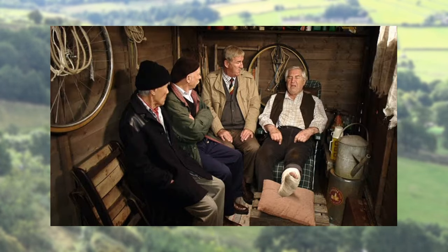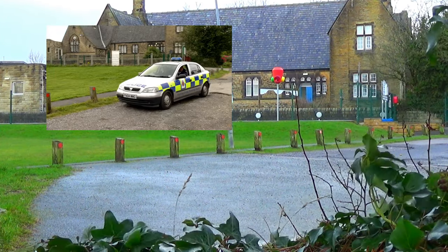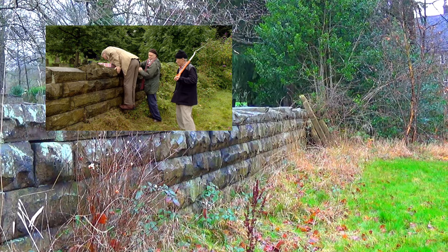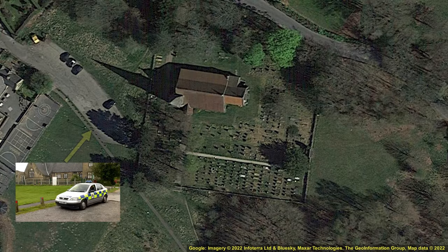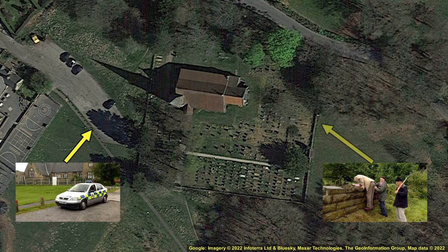In Heptonstall's shed, the wide shots show Hobbo has his back to the empty wall sitting next to Alvin. In shots from the side showing Heptonstall, Hobbo is clearly sitting next to Heptonstall with a folded-up deck chair behind him. When the police drive into the church car park and see Hobbo, Alvin and Entwistle climb over the wall into the churchyard, but the police car is really on the opposite side of the church and would not be able to see them.